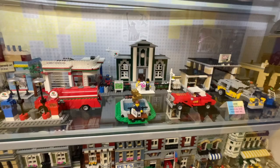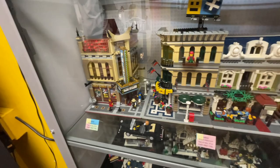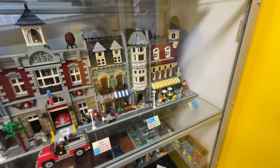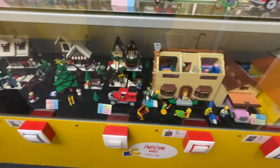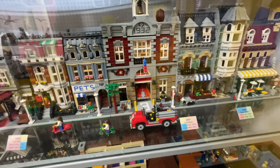They also had the mini modular set from several years ago showcasing some of the original modular buildings, and then a shelf of older modular buildings including the Palace Cinema, the Grand Emporium, the Fire Brigade, the Green Grocer, and the Hotel. These ones have been off the shelves for a really long time and are incredibly pricey. They've also got a lot of pop culture sets and light switches that allow these modular buildings to light up and make sounds.